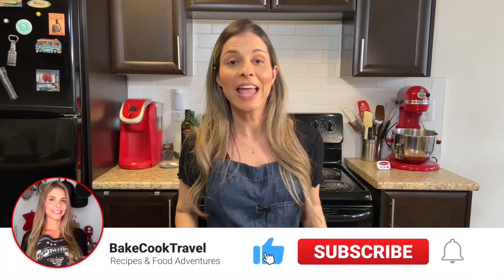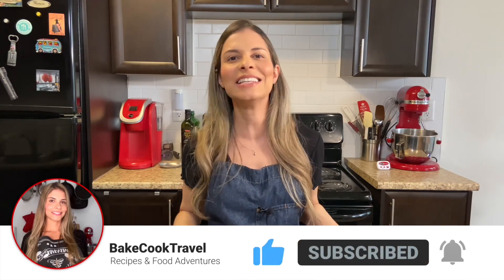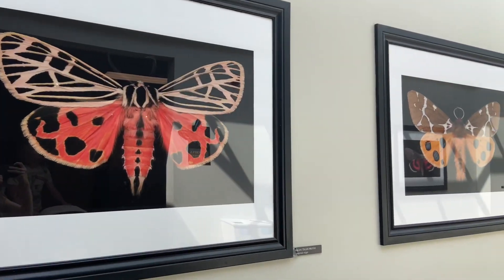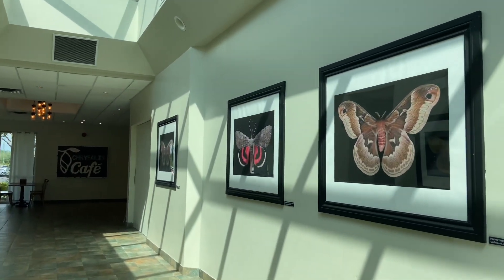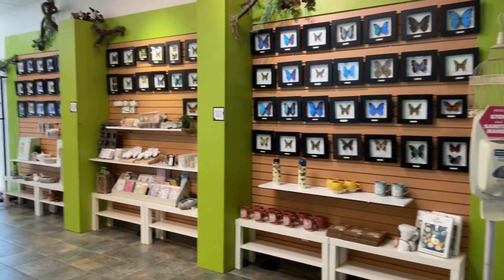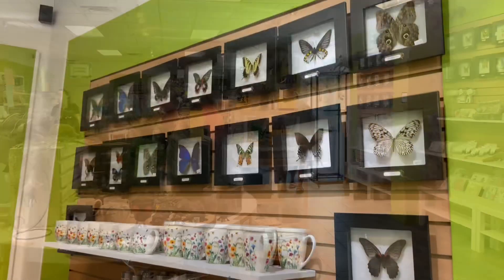Now it's time for you to drop a like if you're enjoying this video, and if you're new here, make sure to subscribe to the channel for more amazing, delicious recipes and food adventures. In the middle of our visit, we decided to take a look at the gift store and take a little break to eat. The gift store is very beautiful, full of butterfly-themed products and bug dolls.